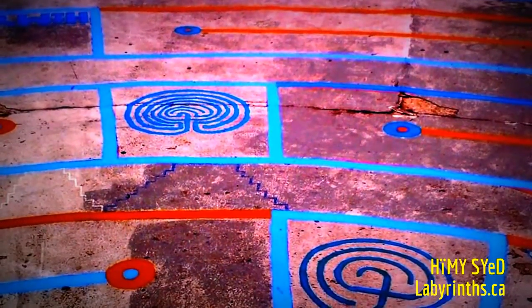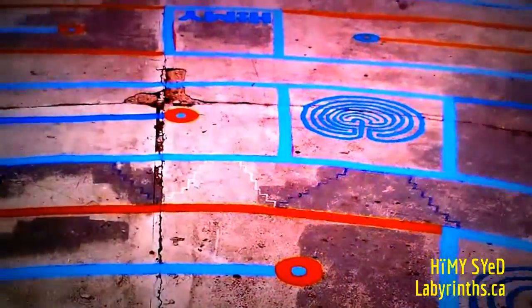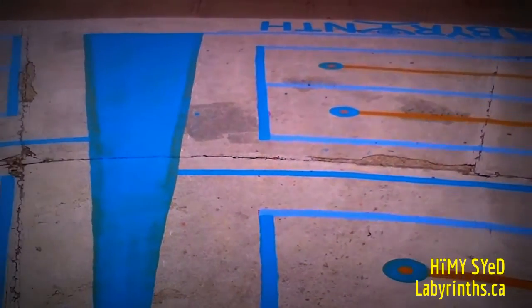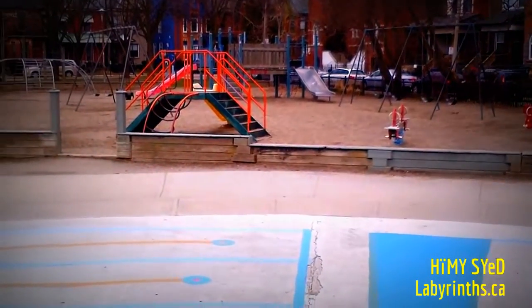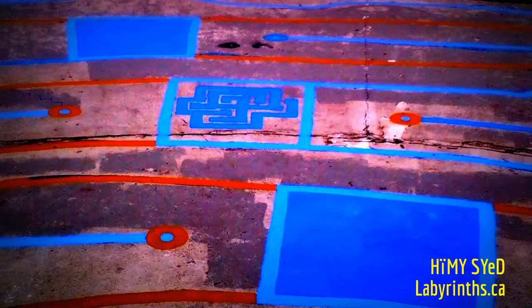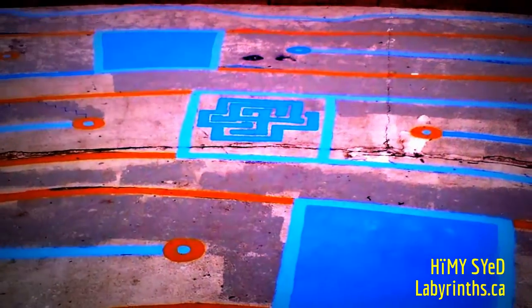So simple 3rd Circuit and 7th Circuit classic labyrinths, and 'labyrinths' spelled over there by the entrance. There's the children's park — and I guess parents as well. In the center, sort of a Tibetan-inspired kind of labyrinth within the labyrinth.